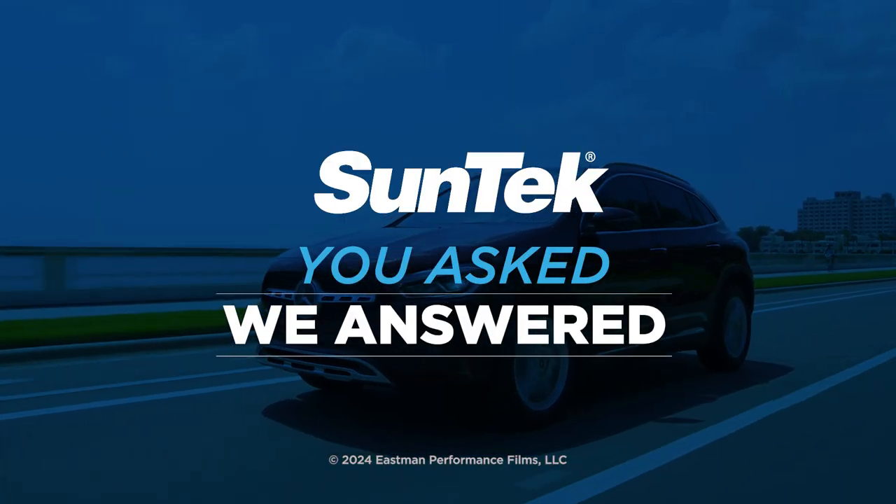Still have questions? Watch all our videos — you asked, we answered. SunTech. Ask the pros.